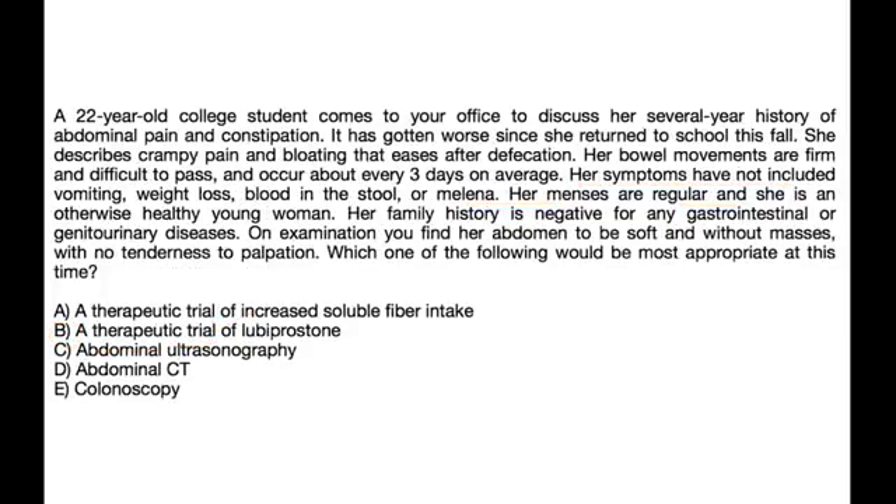A 22-year-old college student presents with a several-year history of abdominal pain and constipation that has worsened since returning to school. She describes crampy pain and bloating that eases after defecation. Bowel movements are firm, difficult to pass, and occur about every three days. She has no vomiting, weight loss, blood in stool, or melena. Menses are regular and family history is negative for GI or GU diseases. Exam shows a soft abdomen without masses or tenderness. Which of the following is most appropriate?